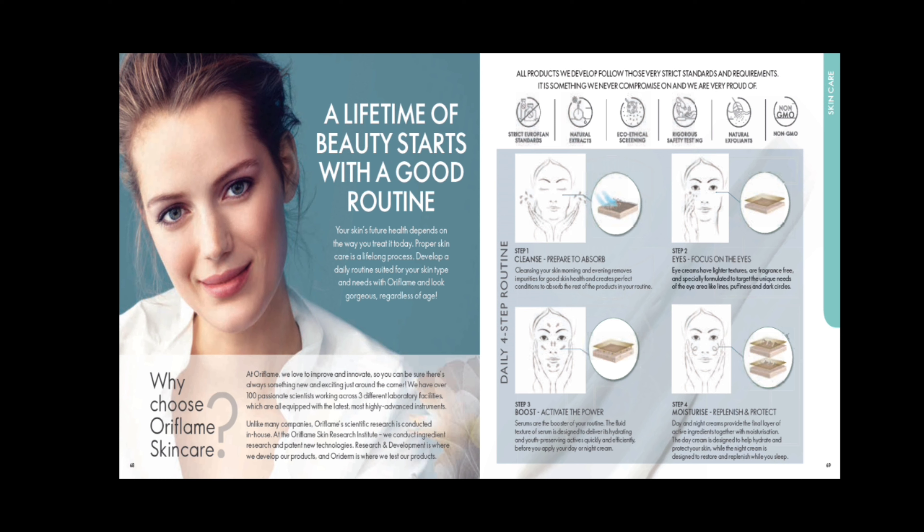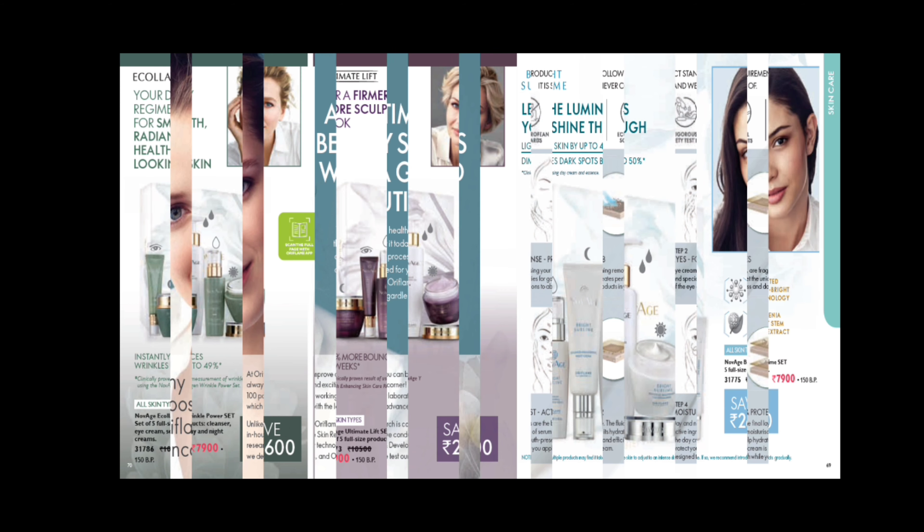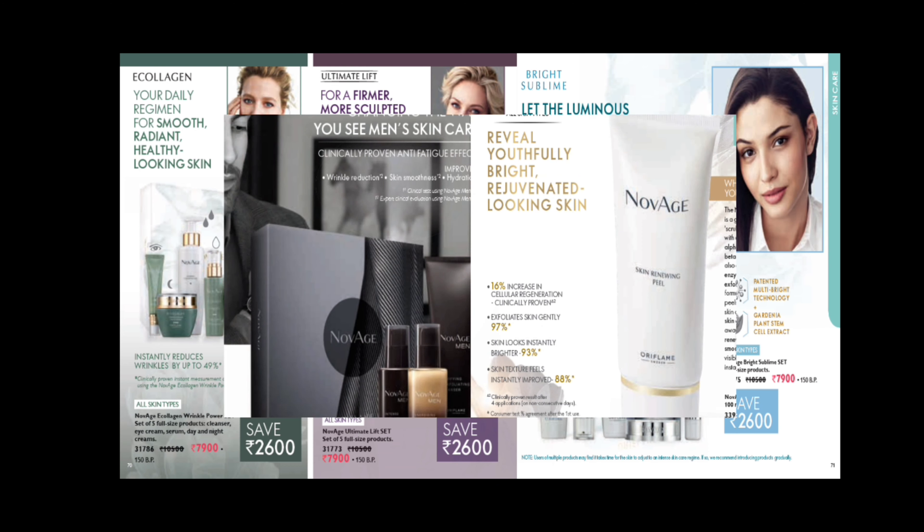Why choose Oriflame skincare? We follow strict European standards, use natural extracts, do eco-ethical screenings, rigorous safety testing, natural exfoliants only, and non-GMO formulations. In the range, you have Eco-Legan set for smooth, radiant and healthy looking skin, Ultimate Lift for a firmer, bouncing look, and Bright Sublime range for diminishing dark spots.